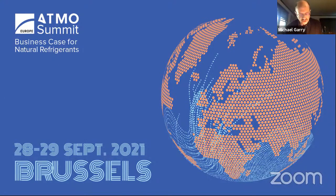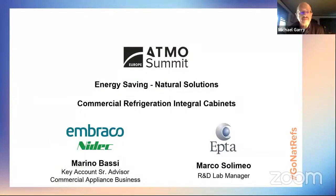The scope of our presentation is to demonstrate how variable speed compressors with natural refrigerants — specifically hydrocarbons — allow optimization of energy saving on commercial refrigeration integral cabinets, plug-in and semi-plug-in cabinets. This is a joint activity of Embraco, Nidec, and EPTA. I will speak first about the technical characteristics of the compressors, and then Marco Solimio from EPTA will present the case study of their application on commercial cabinets.